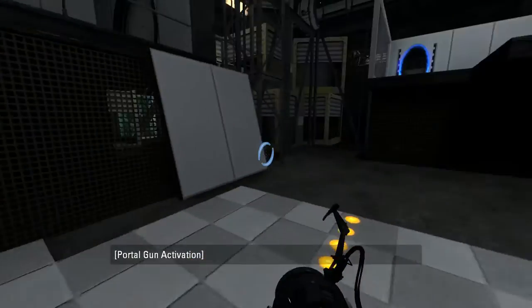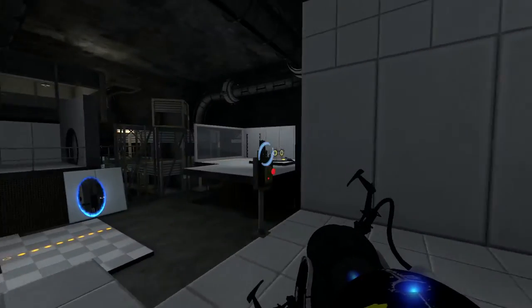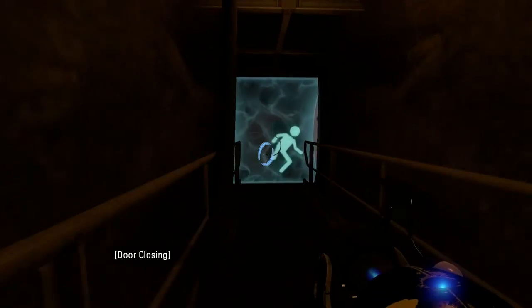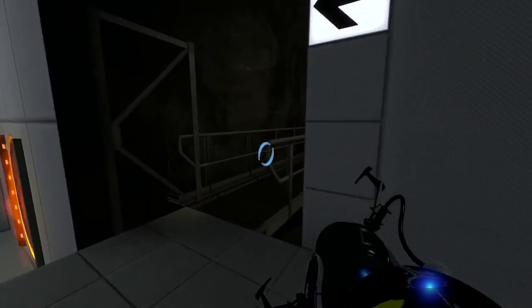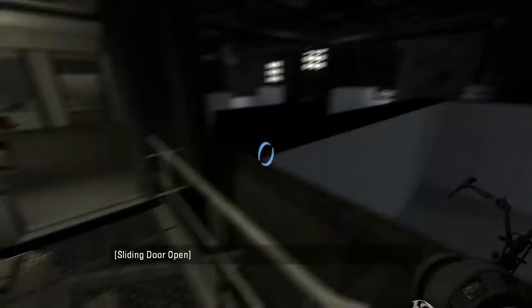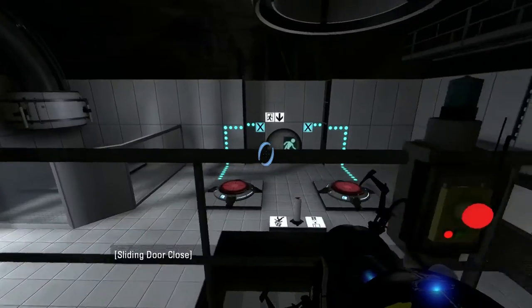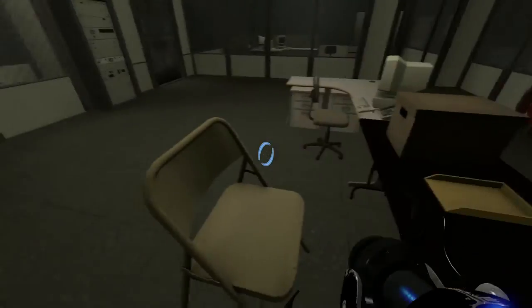You have just obtained an Aperture Science handheld portal device. You can use this device to create your own portals on the light-colored surface. The exit door is now open.